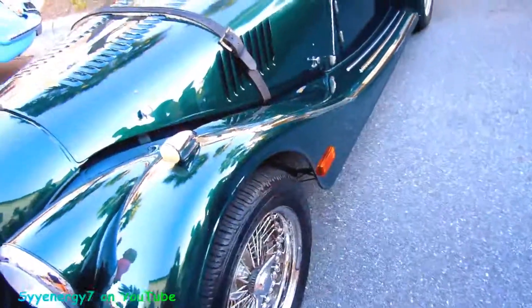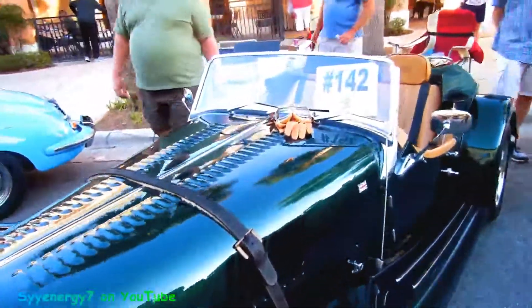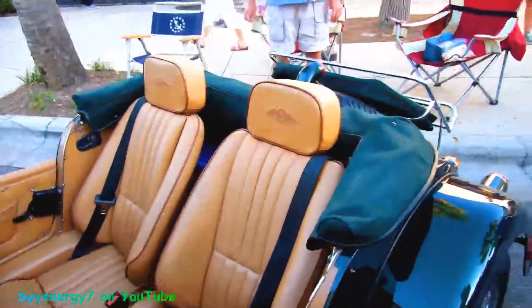Knock-off wire wheels and it's got the leather strap on it. This is just like the retro styling to the max, but you can see the upgraded seats and stuff. Isn't that beautiful?